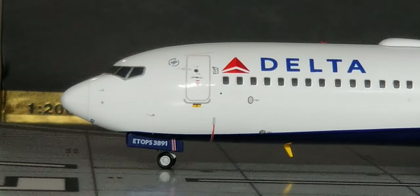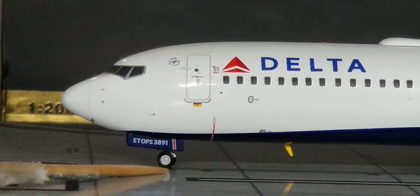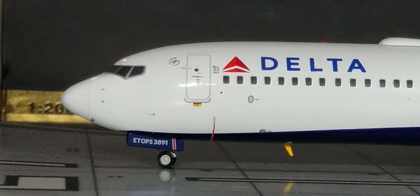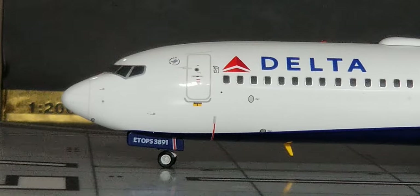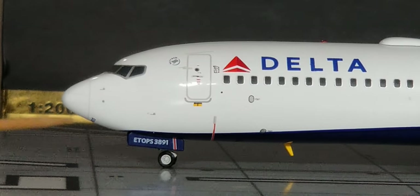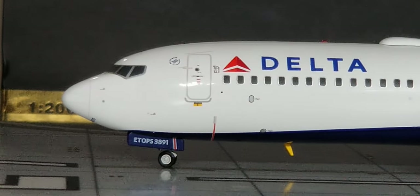Now looking at the front of the aircraft on the port side, starting at the front where you see the front nose landing gear, the nose gear door, the pitot tubes and the static ports, the radome nose cone, the windshield wipers, and the cockpit windows. On the front nose gear landing door, you can see the ETOPS information — Extended Range Twin Engine Operational Performance Standards — which is a certification permitting twin-engine aircraft to fly routes at least 60 minutes' flying time from the nearest suitable emergency landing airport. Next to the ETOPS information is the number 3891; 3891 is the actual fleet number also visible on the tail fin of the aircraft.